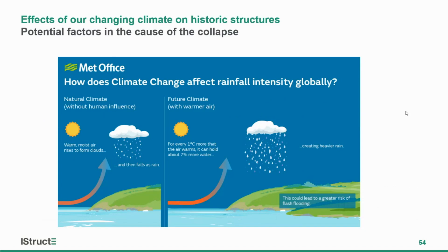How does climate change affect rainfall intensity? As temperature rises, for every one degree centigrade more that the air warms it can hold about 7% more water, according to the Met Office. That leads to heavier bursts of rain and greater risks of flash flooding — compounded by extensive areas of hard standing and other changes to the landscape that simply can't cope with these bursts of water.